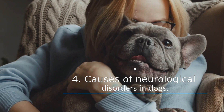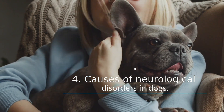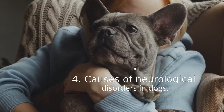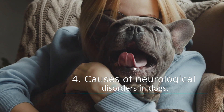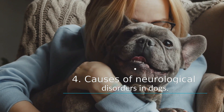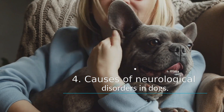Causes of neurological disorders in dogs: neurological conditions are commonly caused by genetic disorders, and some breeds are more prone to them. They can also be caused by cancer, trauma, and toxins. Brain tumors can be the main cause of a dog's seizures or behavior changes.